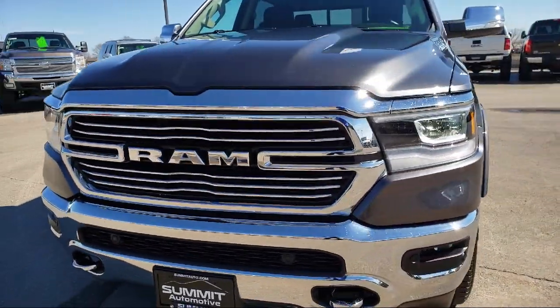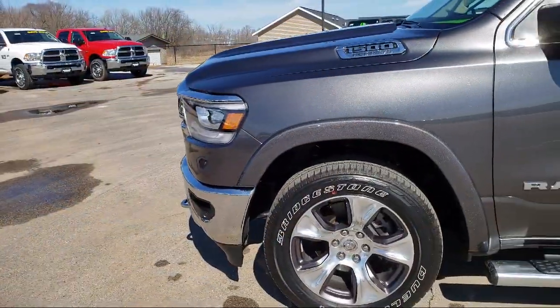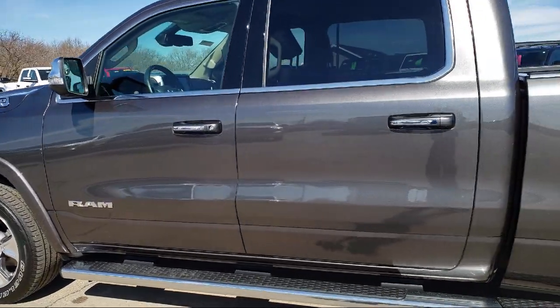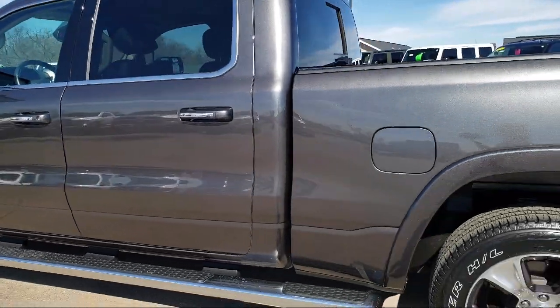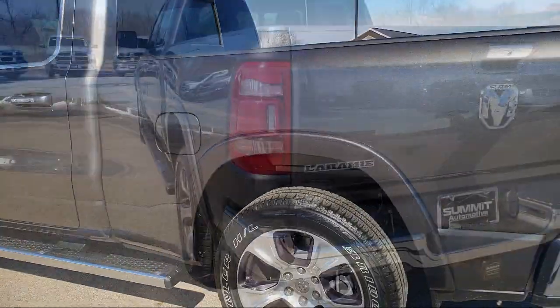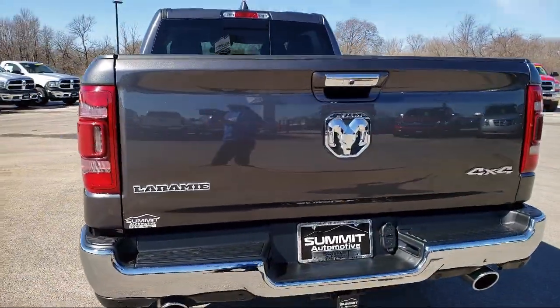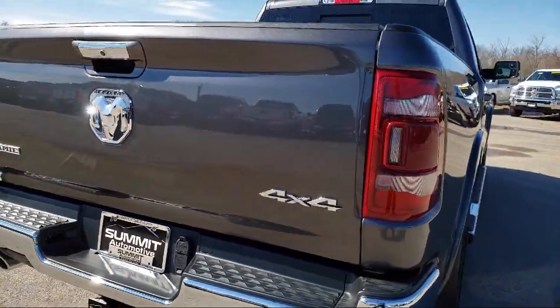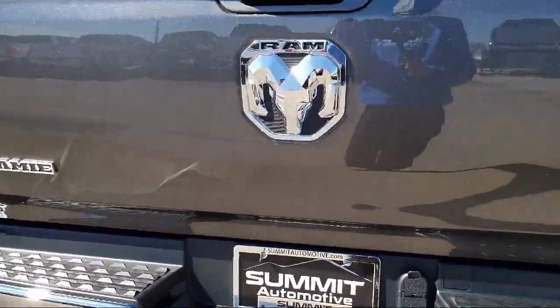It comes equipped with Bluetooth smartphone integration, remote start system, premium sound system, heated front seats, leather-wrapped steering wheel, MP3 player, steering wheel controls, climate control, stability control, tow package, and has less than 15,000 miles on the odometer.